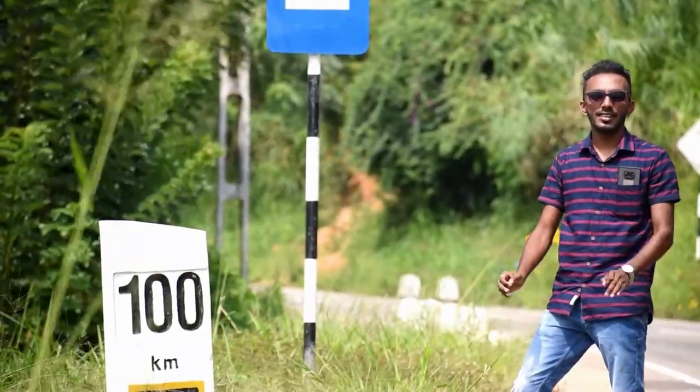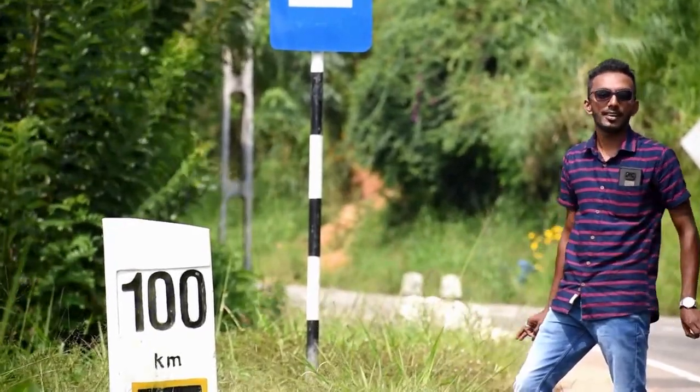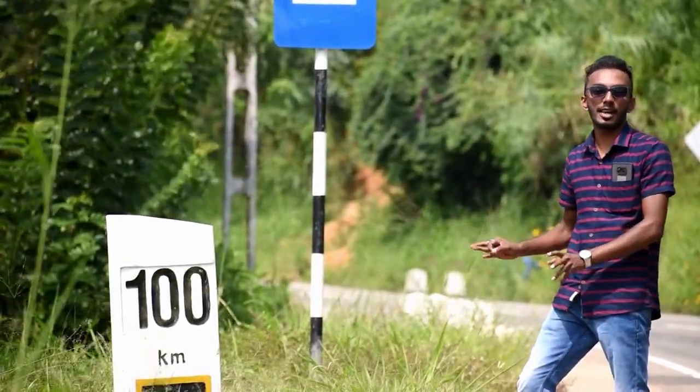Here we go. Today we have a deed for Dishan construction vlog. I just checked and all of them went to the Lanca area.